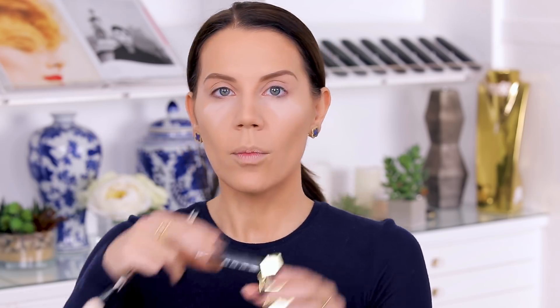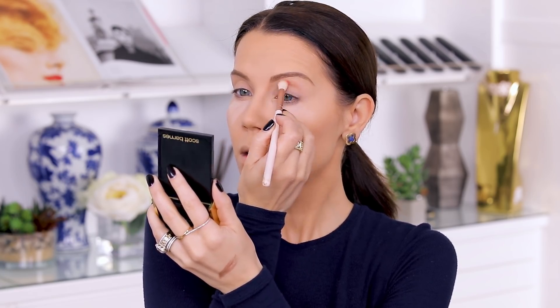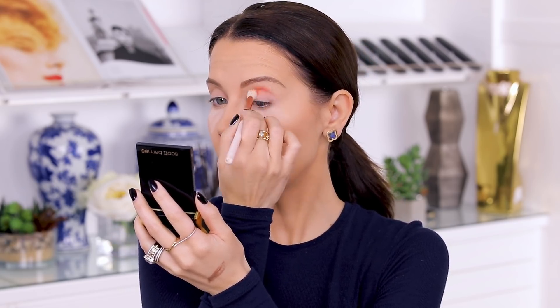I already have Urban Decay primer on my lids — I'm using the anti-aging primer. I'm gonna take a little bit of the Scott Barnes powder and just pat it all over my lid as a base, and then we're going lightest to darkest, starting at the left of the palette. Wow — that's orange! This is very very pigmented; I barely tapped in there at all. So with just one shade, you really want to make sure you blend, especially because this is such a bright color.